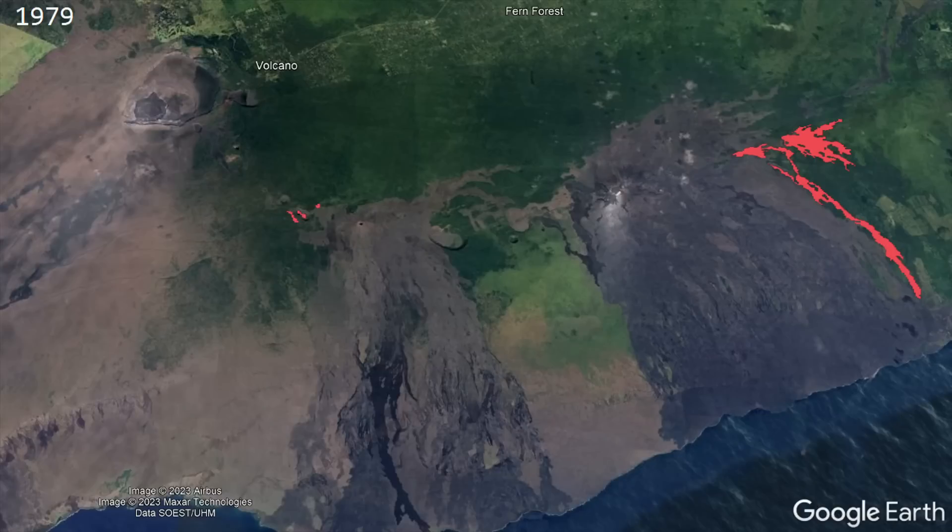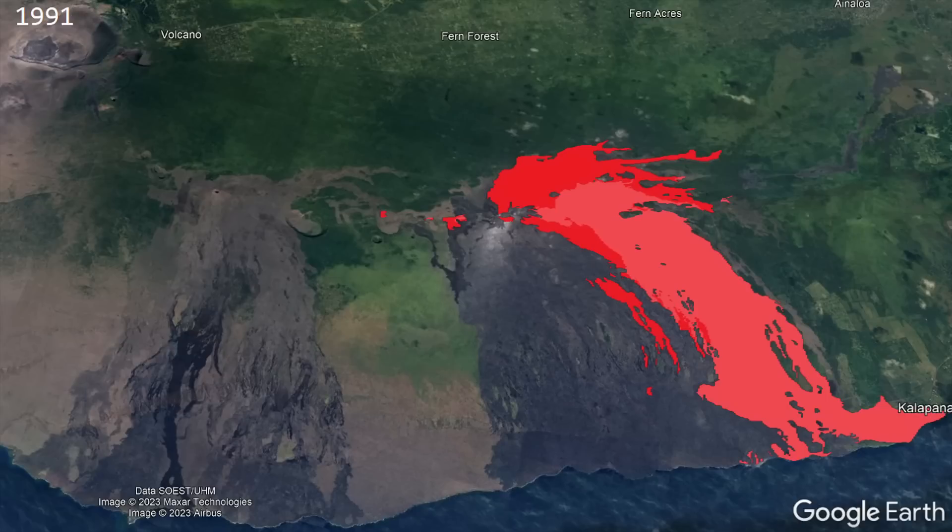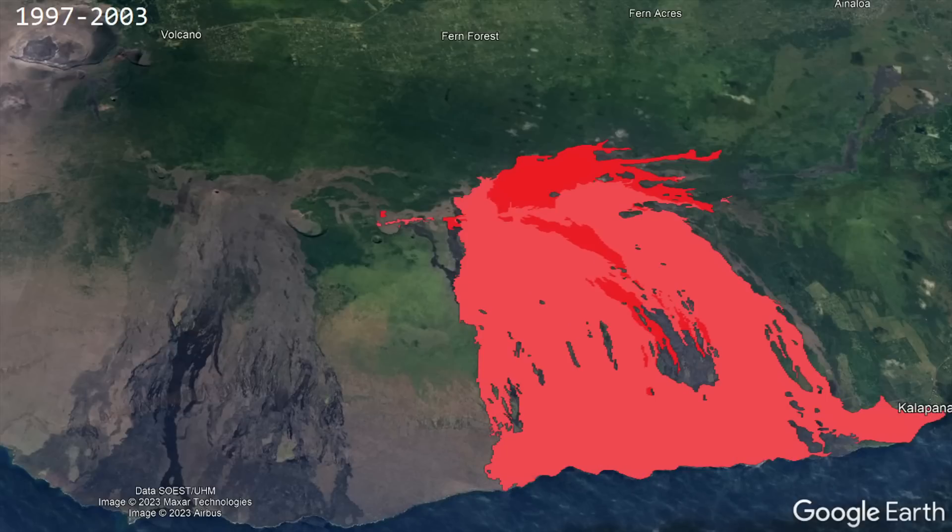Another major eruption followed, and between 1983 and 2018, this eruption built the Pu'u'ō'ō cone, which covered a vast area in dark black basaltic composition lava.